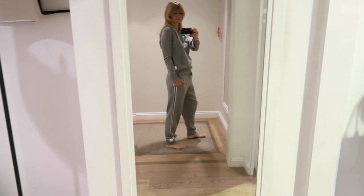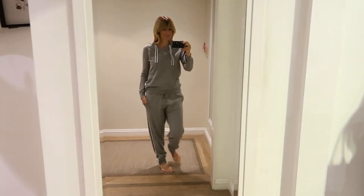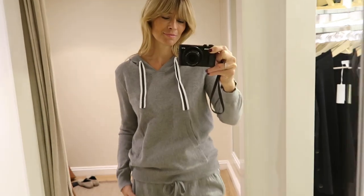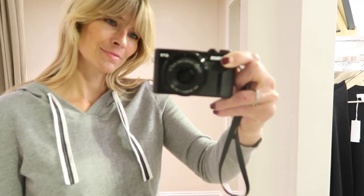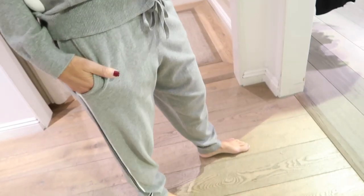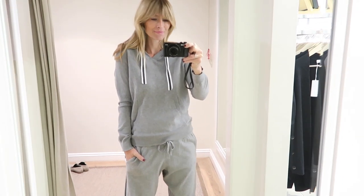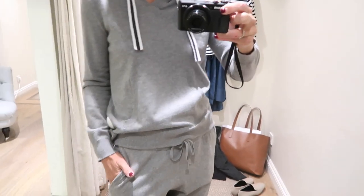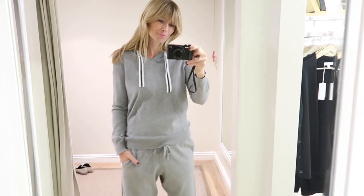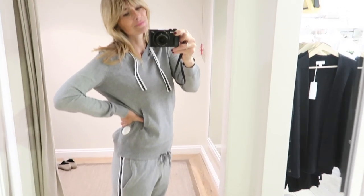I find it virtually impossible to go into The White Company and not try on their new loungewear collection. This set is new in for spring and it's made from 95% cotton and 5% cashmere. I really like the contrast stripe details which are new for spring-summer, a big nod towards all the sport luxe trends.